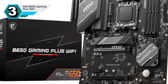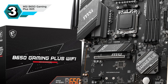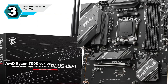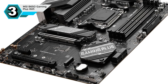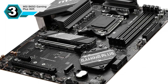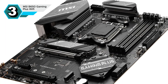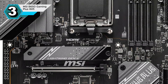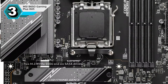The MSI B650 Gaming Plus Wi-Fi is a fantastic mid-range motherboard that offers a perfect balance of performance and affordability. Designed to handle the latest AMD Ryzen 7000 series processors and DDR5 memory, this motherboard is a solid foundation for building a powerful gaming or productivity rig. With its robust power delivery system and advanced thermal solutions, you can confidently push your system to its limits. The board is packed with connectivity options, including multiple USB ports, a 2.5G Ethernet port, and Wi-Fi 6E for lightning-fast wired and wireless connections.